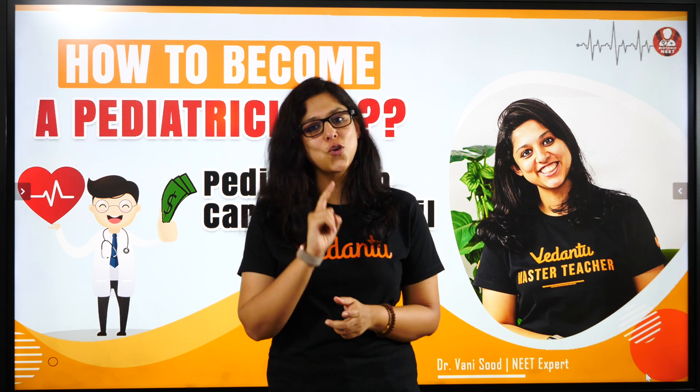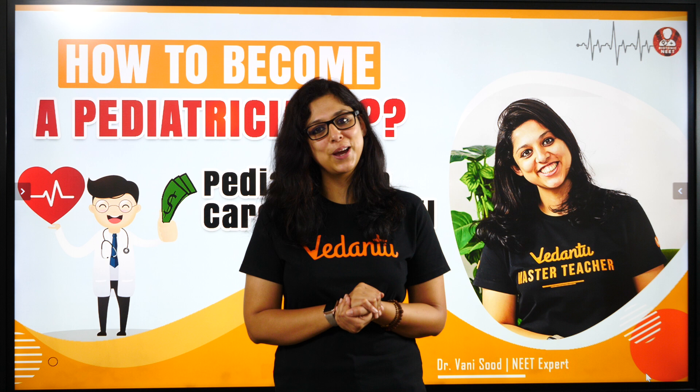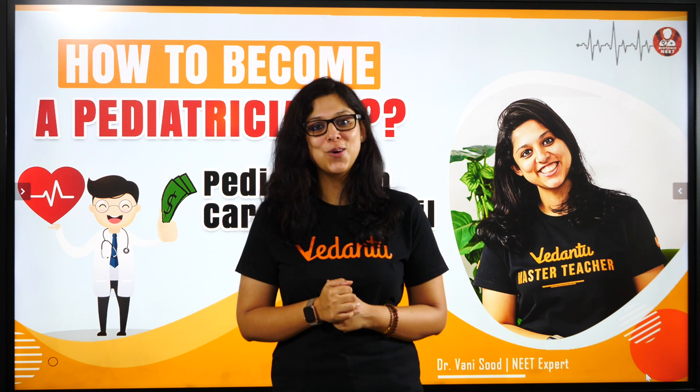But like I always tell you, a doctor is there to heal. So make sure you heal the littlest of patients. Take care. Bye bye. Don't forget to become a part of the Biothonians. Bye.